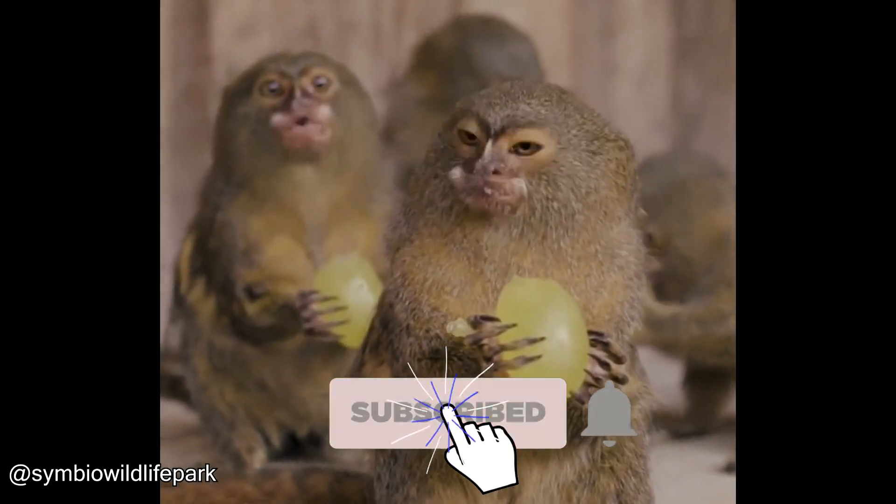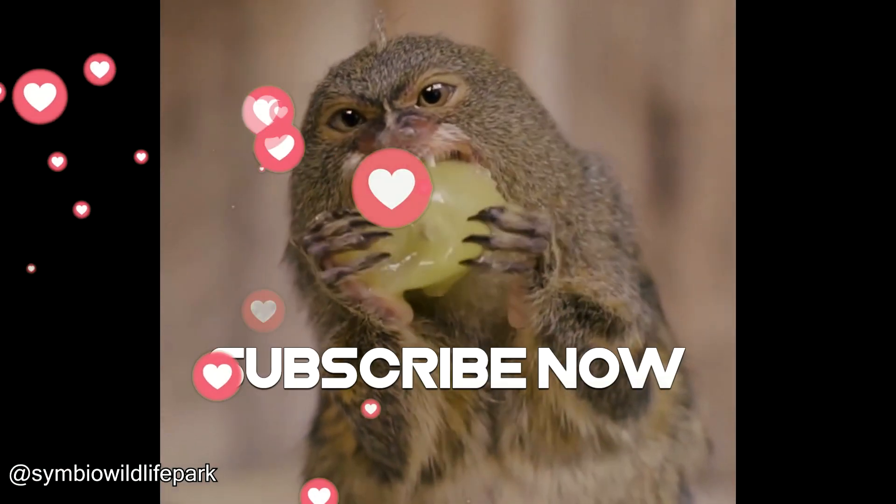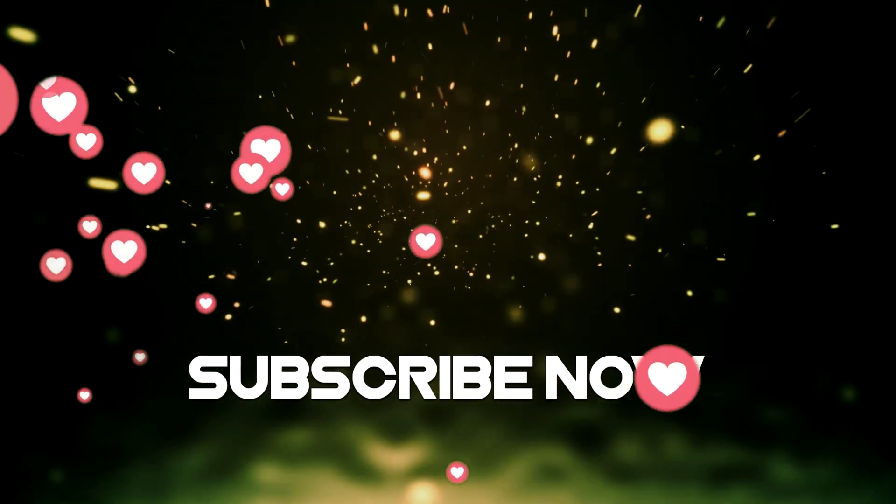That's all for today's video. If you stayed till the end, subscribe and leave a comment, and your comment will get a heart. Don't believe me? You should try it for yourself.